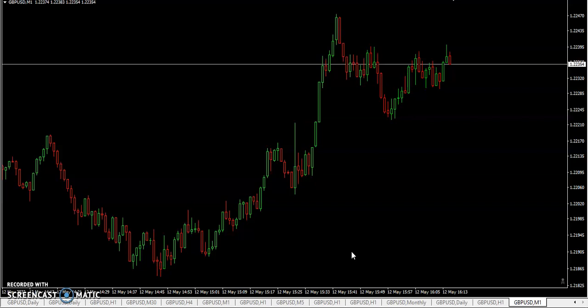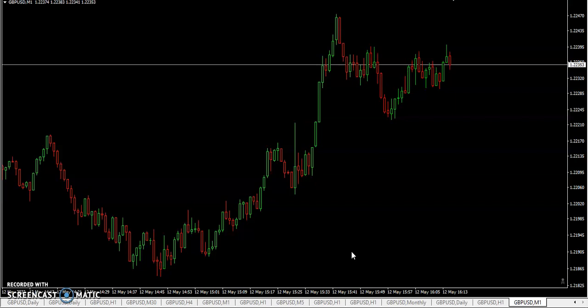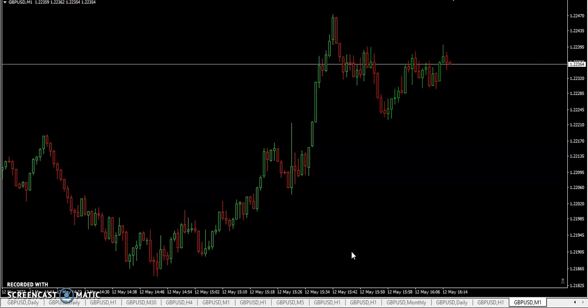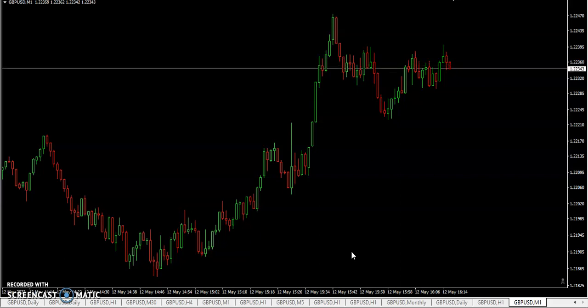Yesterday we were talking about risk, and I mentioned that the longer you're in the trade, you run the risk of having price flash against you a bunch of pips — of course it could also go your way a bunch of pips. Is there anything else you look at in terms of risk, or things you think maybe you shouldn't do?